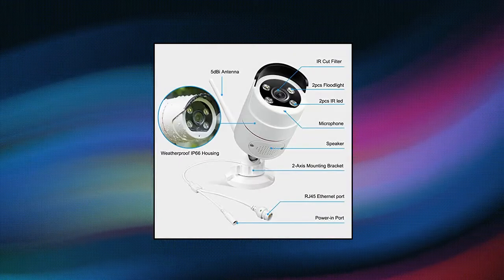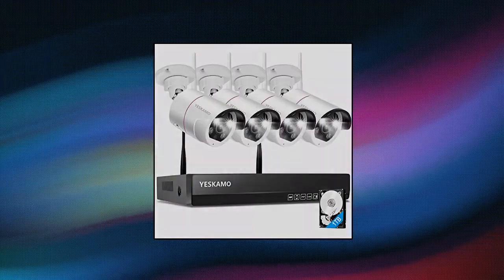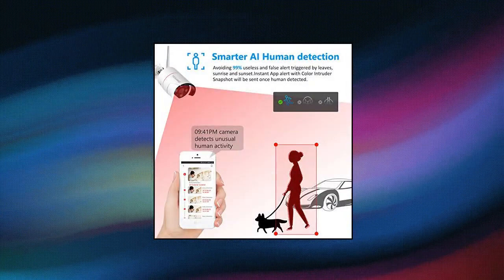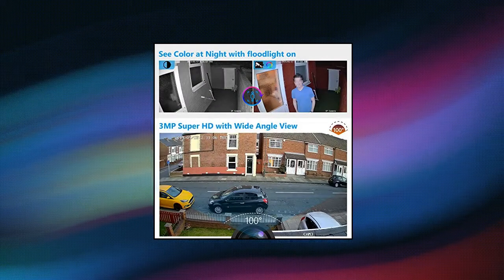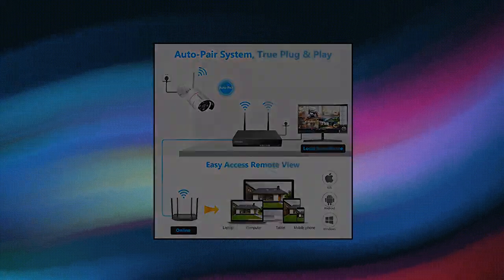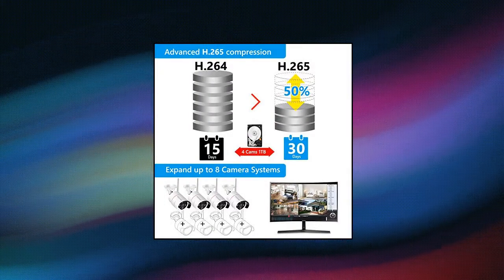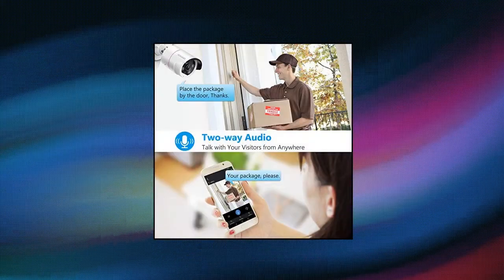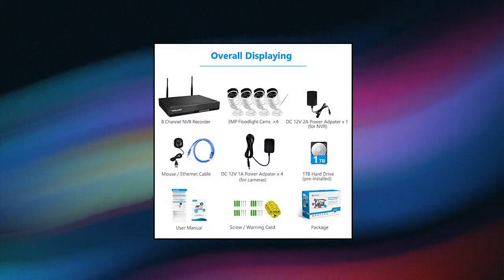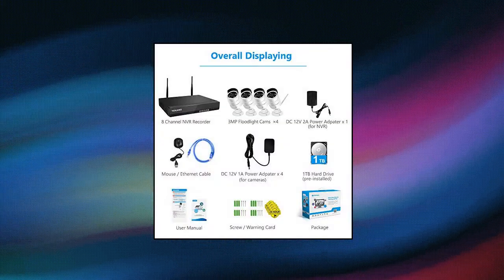YESKAMO 5MP NVR Wi-Fi security camera system — wireless outdoor/indoor, 2K HD spotlight video cameras, 2-way audio, DC power, home and business surveillance system, 1TB hard drive, AI human detection with siren alarm. Different from the traditional PIR sensor, the YESKAMO AI security camera detects human movement and sends alerts to you when a human body and shoulders show up in camera coverage.